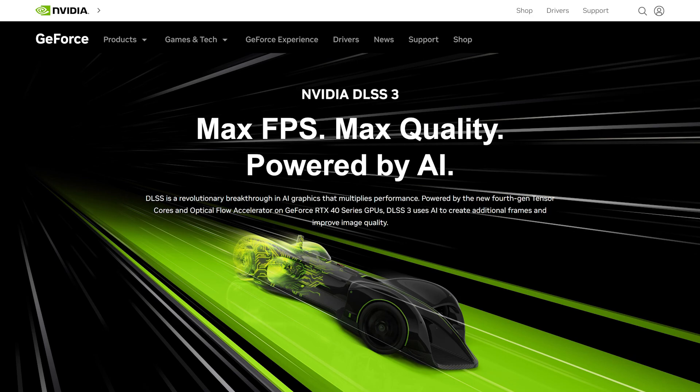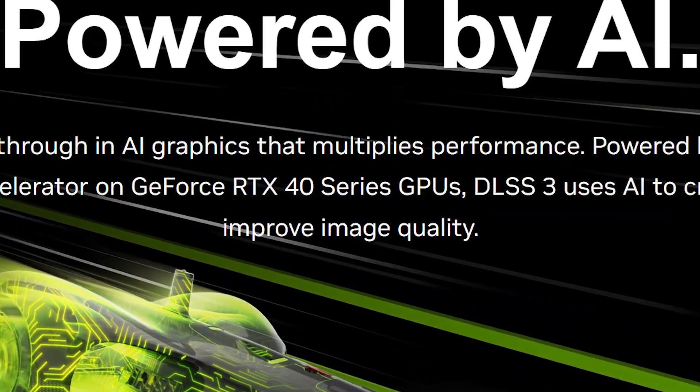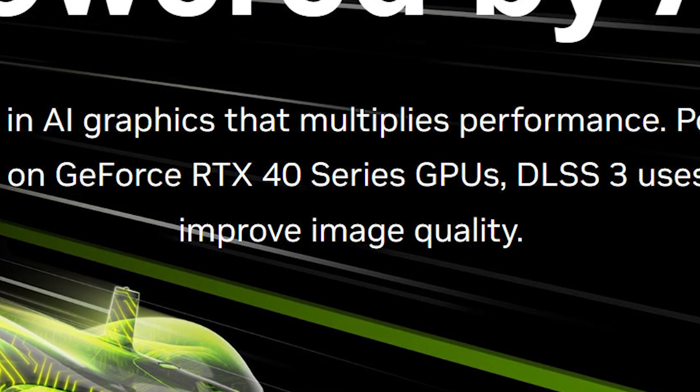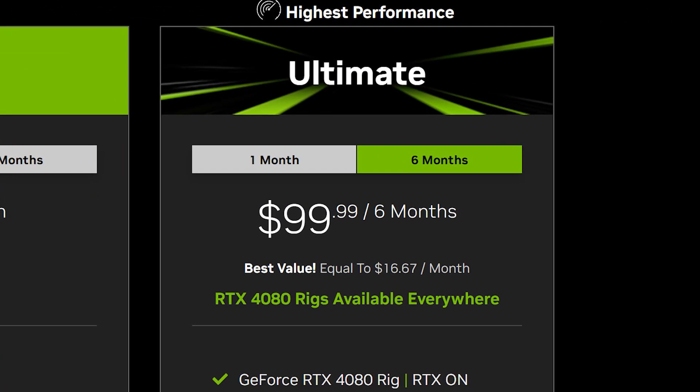For Nvidia, they're making FSR 3 compatible all the way back to the RTX 2000 series, the Turing architecture. This is a huge slap in Nvidia's face because DLSS 3 is only compatible with their latest RTX 4000 series cards, the Ada Lovelace architecture, and you'll need to pay an arm and a leg to get one, or just subscribe to the GeForce Now Ultimate tier.